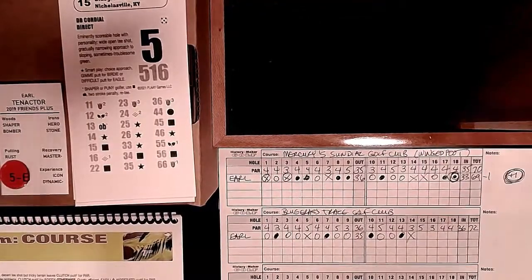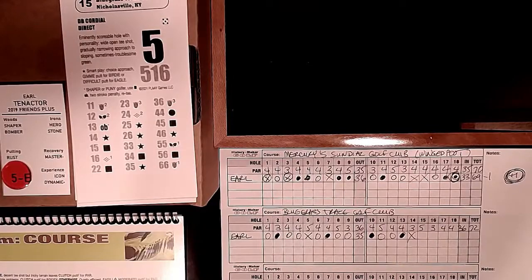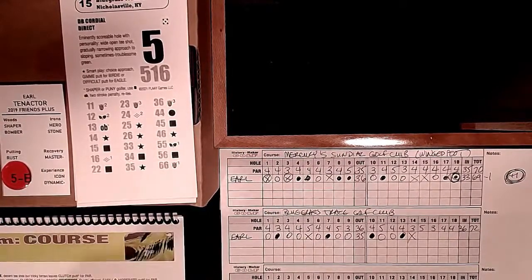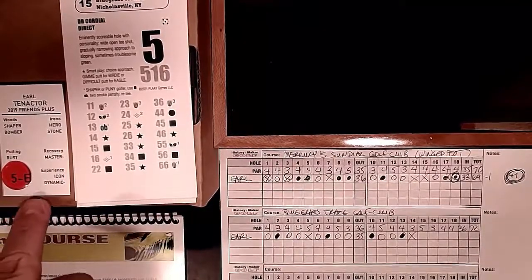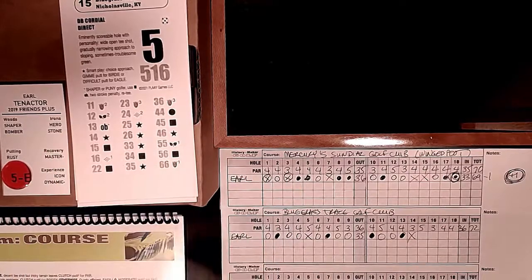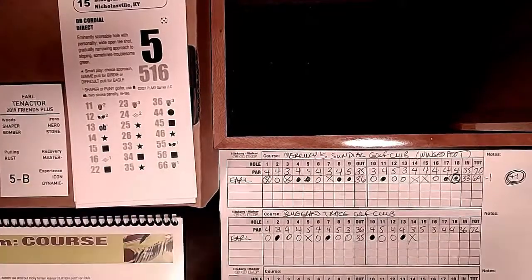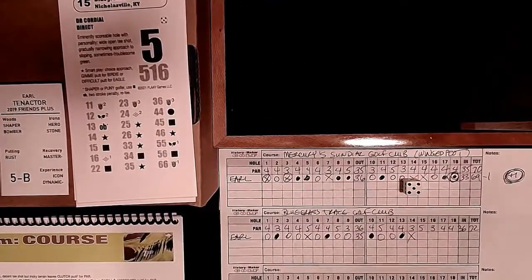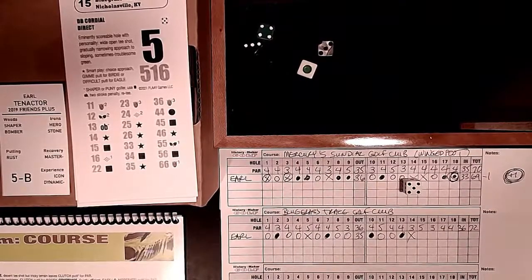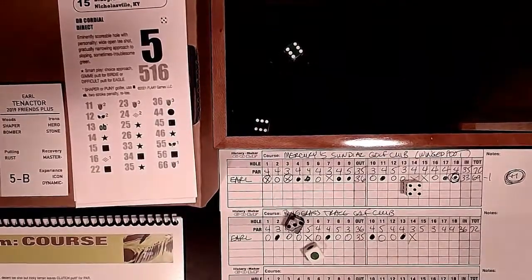Hole 15: the last par 5, double cordial and direct. We have a smart play choice: gimme birdie or difficult eagle if we land on the right stars. Being a shaper, out-of-bounds wouldn't hurt us. I'll give away control of the hole. A roll of 33 triggers the smart play - we take the gimme birdie and hope for no sixes. We miss the gimme birdie! Can't get a red chip since we already spent one. Gimme par - snake bitten.